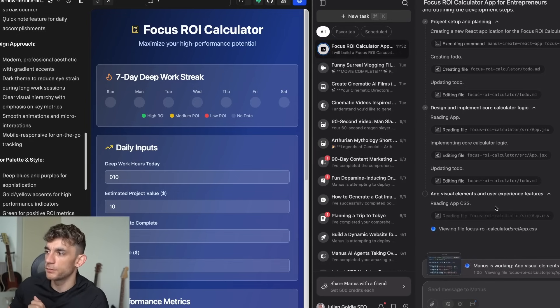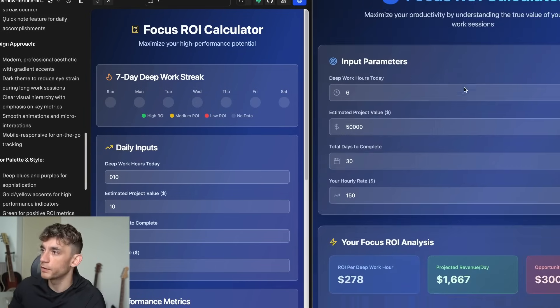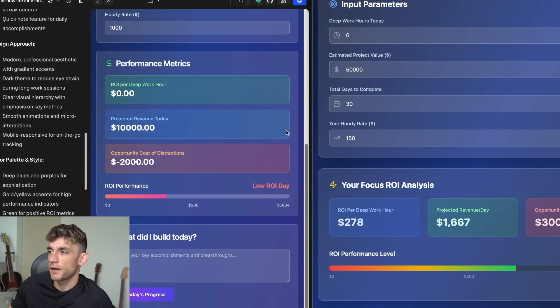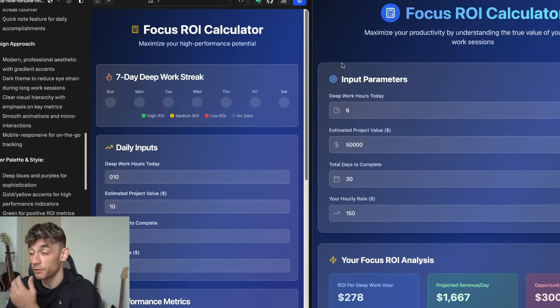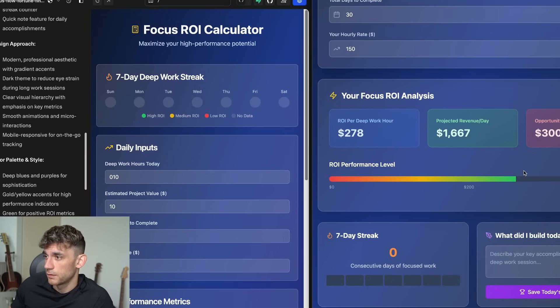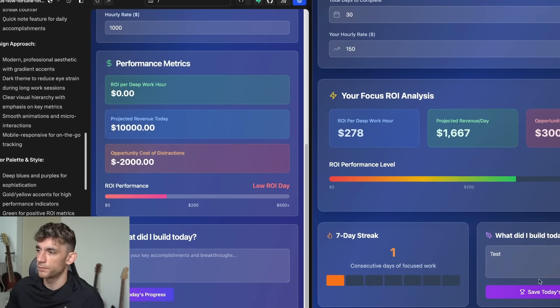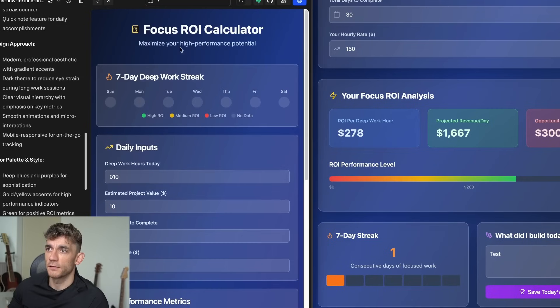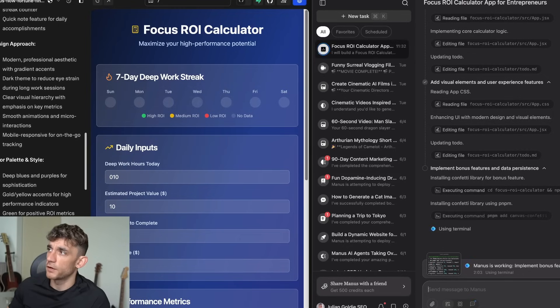Let's go back to Bolt and test it out. Manus probably won't finish within this video because it's super slow. Someone mentioned Bolt is also free because of their hackathon. Comparing side by side, they both look pretty nice — very similar, almost like they used similar prompts. Testing saving today's progress on Bolt: yes, it updates the streak. On Lovable, when we typed in our progress it didn't update the streak, so Bolt's tool is winning there. But both are valuable options.